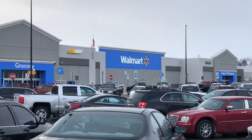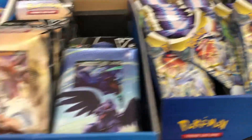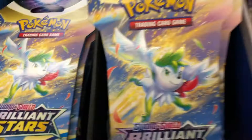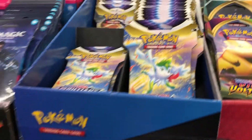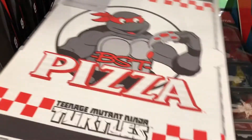First stop is Walmart. We have some Pokémon cards from Brilliant Stars here — they've got quite a few packs. And would you look at that, there are finally Pokémon cards again. Over at the NECA section, we have some Turtles and the pizza box.